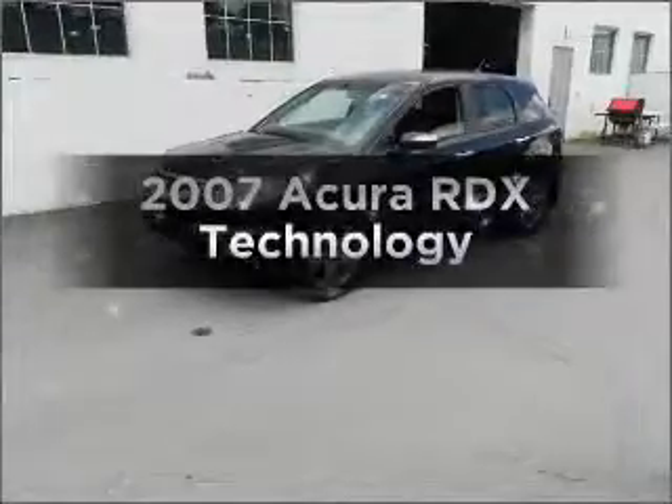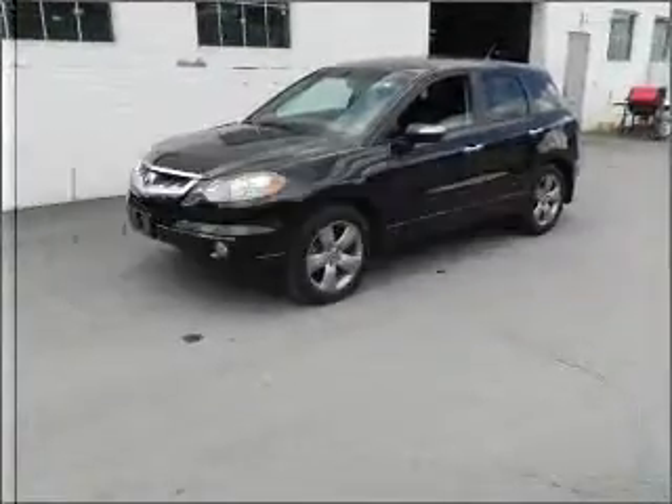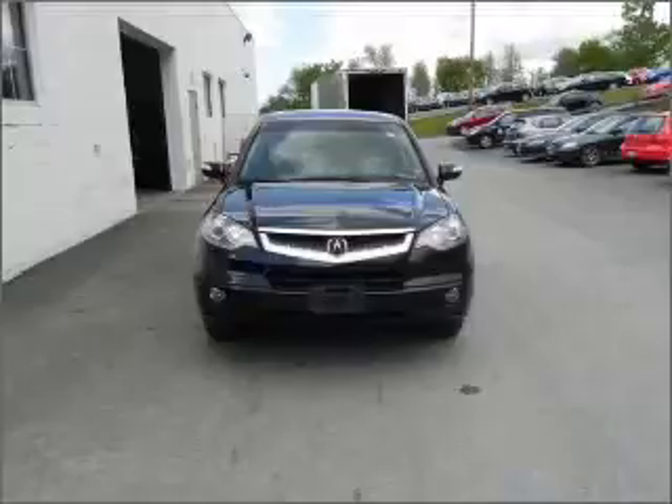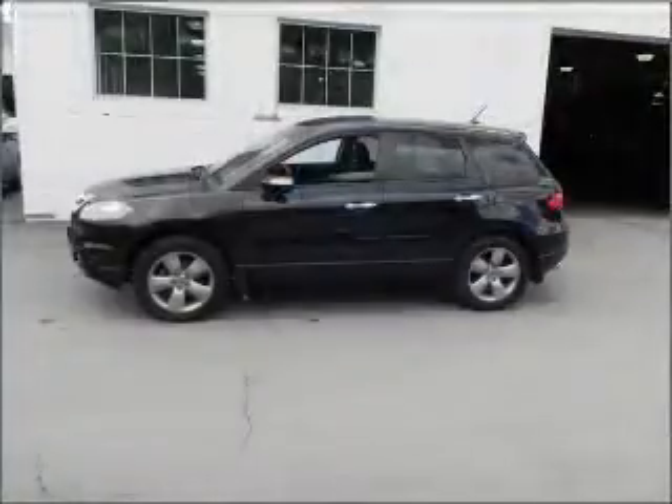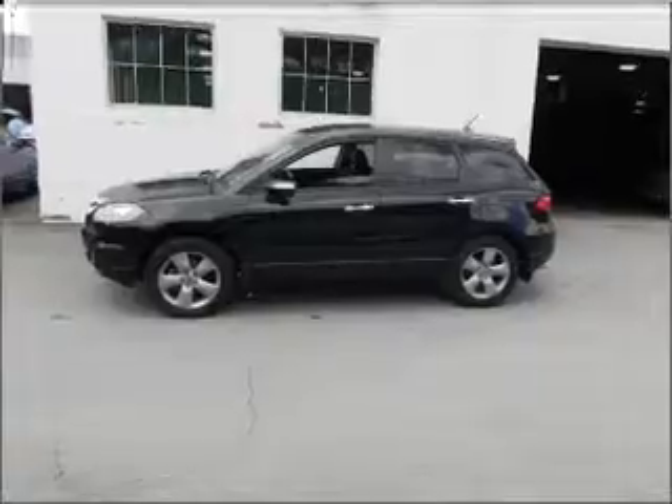Check out this 2007 Acura RDX. Travel the roads in style and comfort in this great vehicle, with an efficient 4-cylinder engine that responds smoothly to its 5-speed automatic transmission.